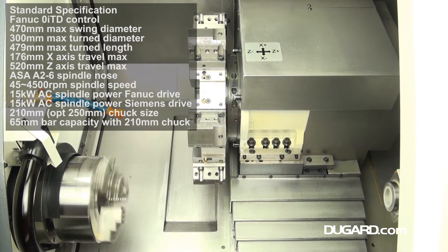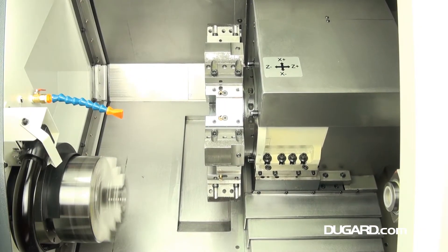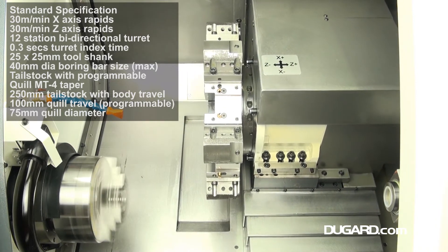Bar capacity is 65mm with a standard 210mm chuck. It has a powerful 15kW AC spindle, a 45–4500rpm speed range, and an ASA A26 spindle nose.